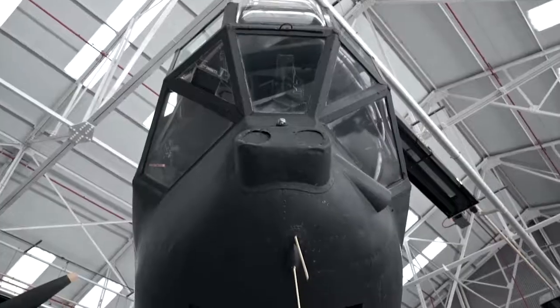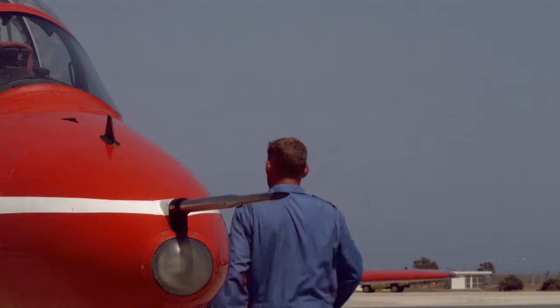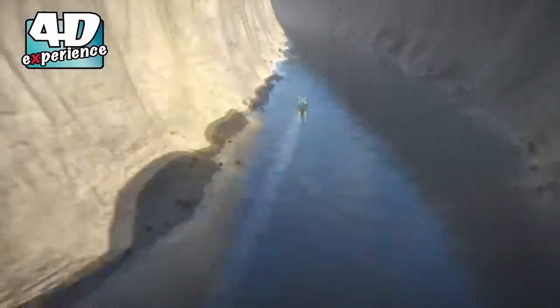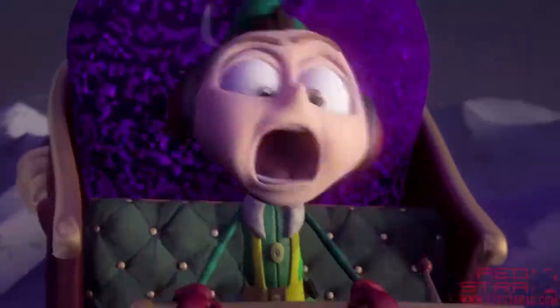So here we are inside one of the hangars — this is where we have the 4D experience. Jackie's with me. So tell us about the different rides we've got here today. Yeah, we've got five different rides on our 4D theatre: we have the Red Baron, the Red Arrows, Ravine Racer, B17, and also our Christmas special which is a sleigh ride.